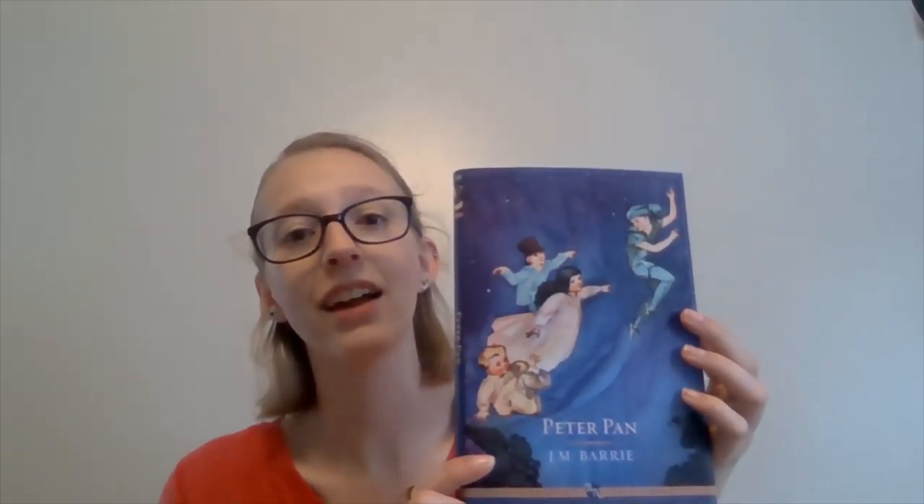The last prompt, number seven, is read a book and watch the movie. I could do I Am Number Four since there is a movie I haven't seen. But if I have the time, I'd love to also read Peter Pan because it's such a classic. Peter Pan was written by J.M. Barrie and it's a shorter book — not even 200 pages, like around 150. I could probably finish it in an hour or two. I've had it for a really long time and never actually read it, and it's a great excuse to watch the movie again since I love the classic Disney films.